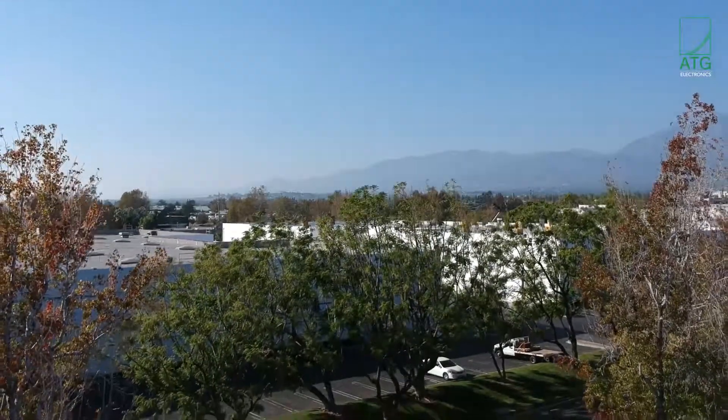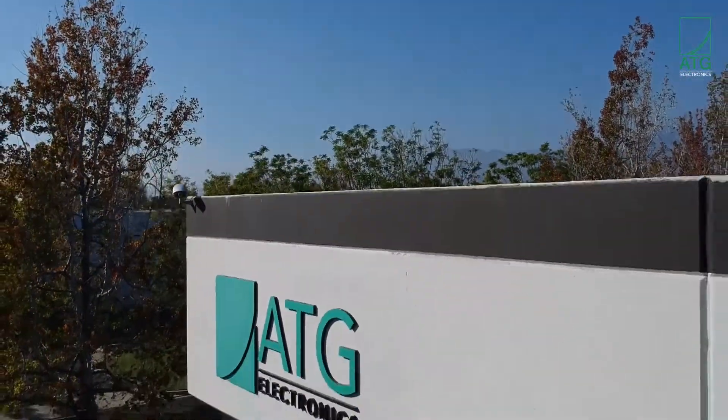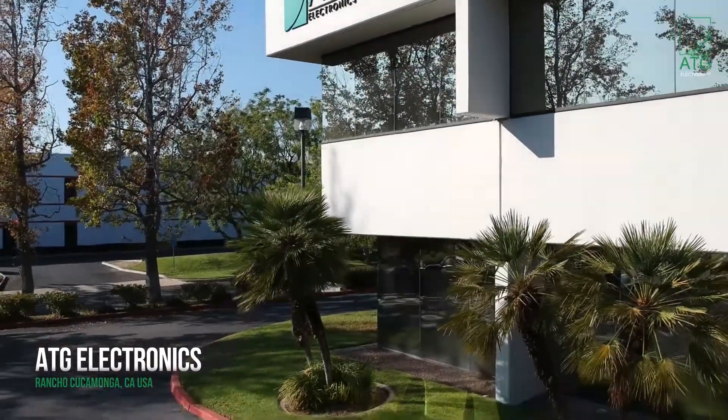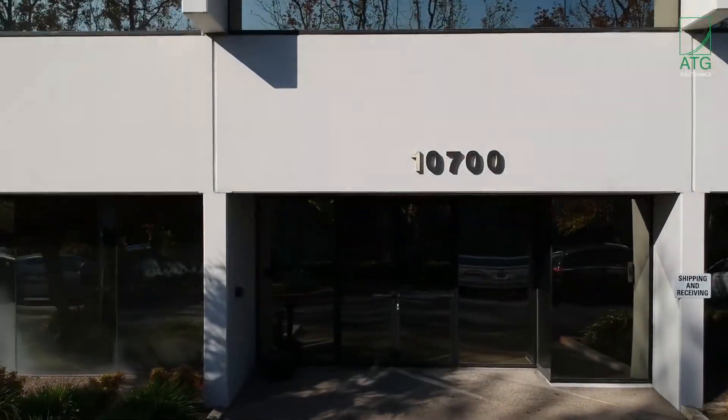For nearly two decades, ATG Electronics has dedicated itself to the design and manufacturing of cutting-edge LED lighting solutions. Our goals are to reduce the carbon footprint of facilities worldwide, lower energy bills, and contribute to the welfare of the planet.